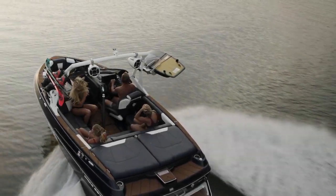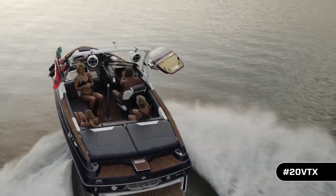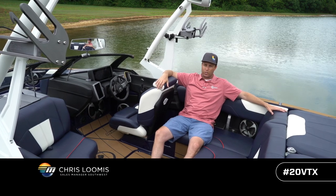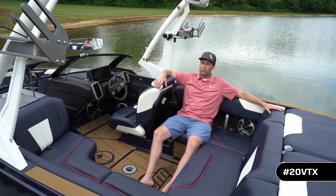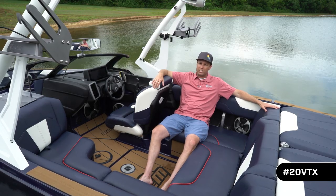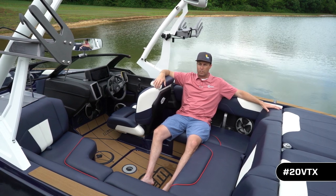Welcome to the Crossover King — the all-new 2020 Wakesetter VTX from Malibu. There's a misnomer in the industry right now that all crossovers are created equal, and that could not be further from the truth. Unlike our competitors who've taken the same boat and simply decontented it to hit a value price, Malibu has done it differently. We're going to walk you through with an engineer and a skier what makes us different — from hull design, layout, weight distribution, and all around what gives you a better boat on the water for multi-sport discipline fun.